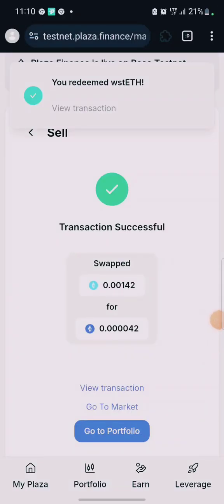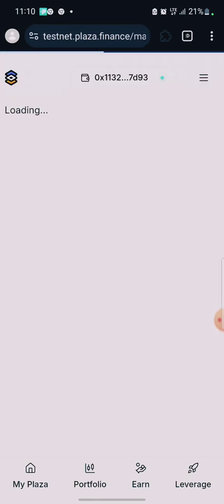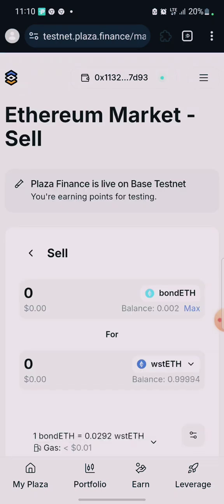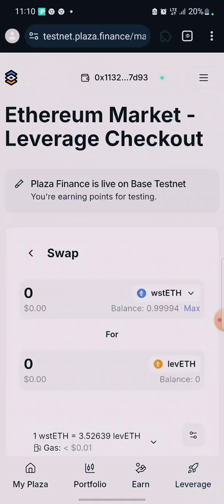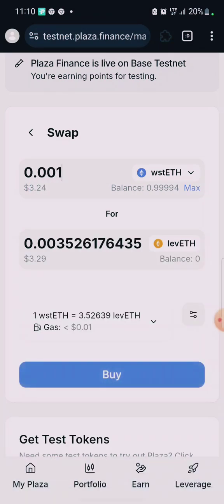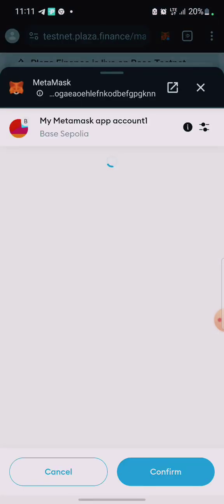You buy and sell, and you can do this as many times as you want — there doesn't seem to be a limit on transactions. Once you're done with trading, click on Leverage. On the leverage page, enter an amount like 0.001 — I'm using 0.001 because of the amount of wstETH I have — and click Buy. The higher the transaction amount, the higher your points.